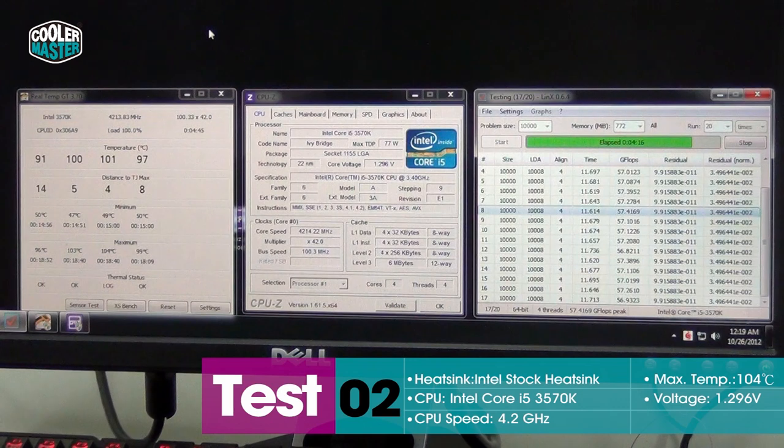We just rebooted the system and overclocked it to 4.2GHz. It's running at 1.3V now. And you can see that after only 4 minutes in Lynx, we're already hitting 140 degrees on one of the cores and the CPU throttled. So the CPU reduced its clock speed because it was getting too hot.